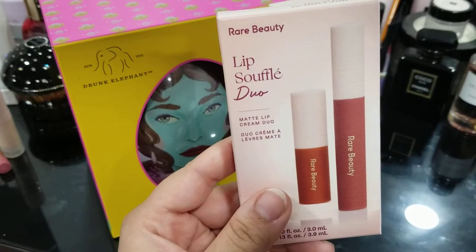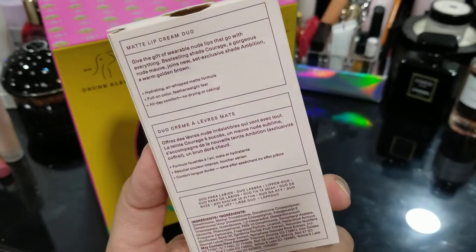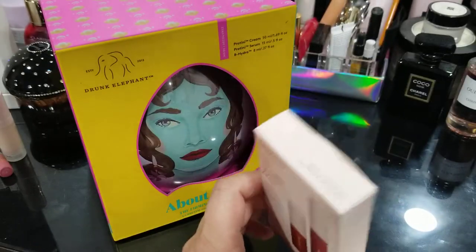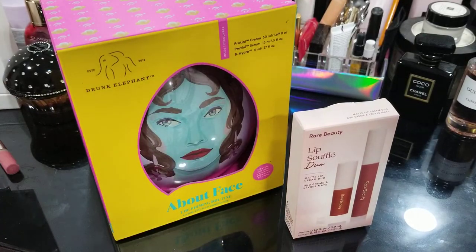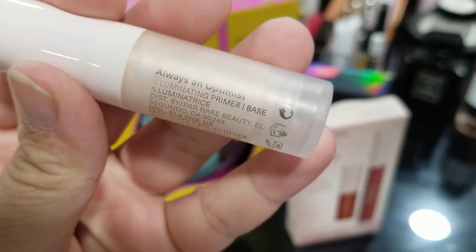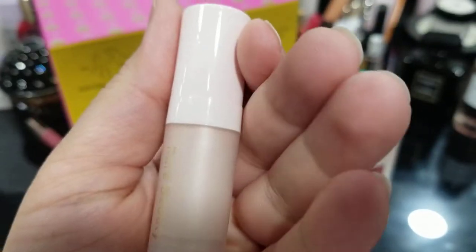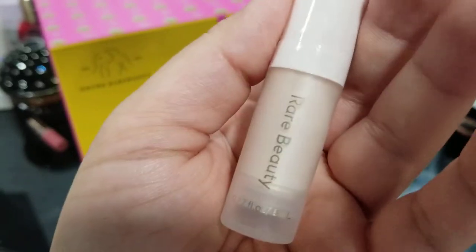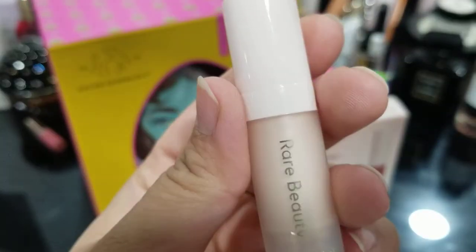For those who don't know, Rare Beauty is Selena Gomez's brand — she's a celebrity singer and artist, and I really like her. I have not actually used much of her makeup. The only other item I have from this brand is a small size of the Always an Optimist Illuminating Primer Base, which I really love because I love having some glow on my skin. It works very well for me — I got it in one of those little kits.